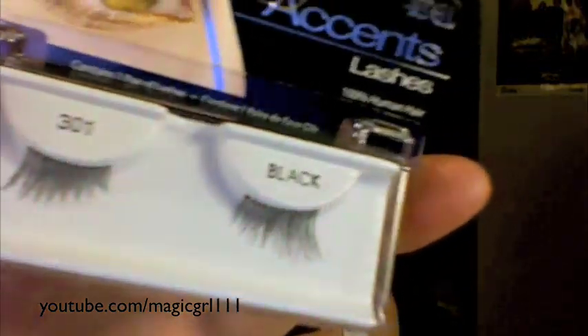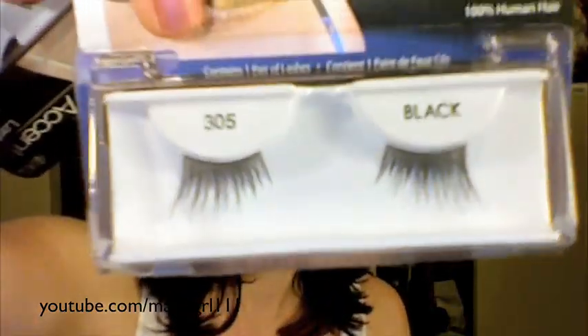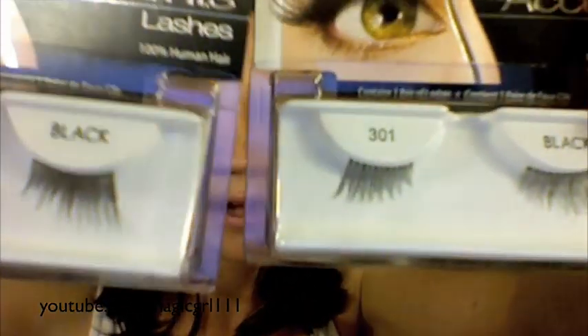My two most natural picks are the Ardell 301s and the Ardell 305s. I know Marlena from Makeup Geek loves the 305s and I do too — I think they're fabulous. They're half lashes so they go on the outer corner of your eye and they blend in really seamlessly. They're very easy to apply and look really natural. The 305s are more dramatic than the 301s.